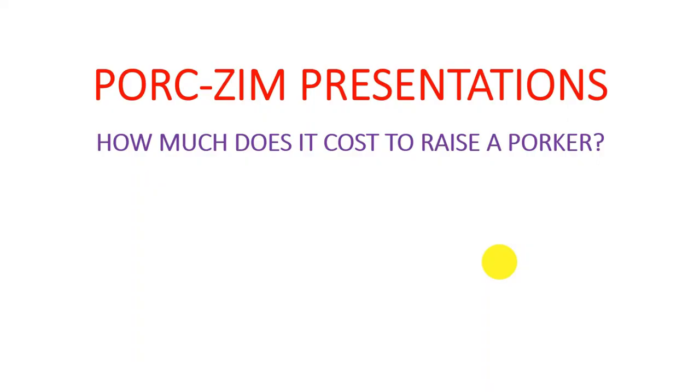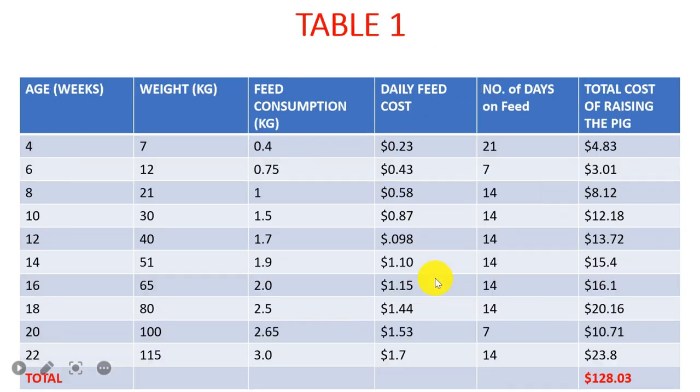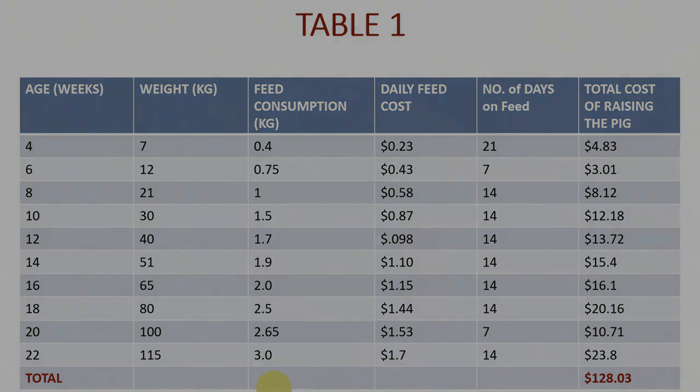Hello guys, my name is Gerald Musara. I call myself the pigpreneur because I specialize in training people or showing people how entrepreneurship can be incorporated in pig farming. In other words, I simply teach people how to manage a pig unit as a business. As you all know, business is a game of numbers — it's all about manipulating those numbers so that you can enjoy a better profit margin.